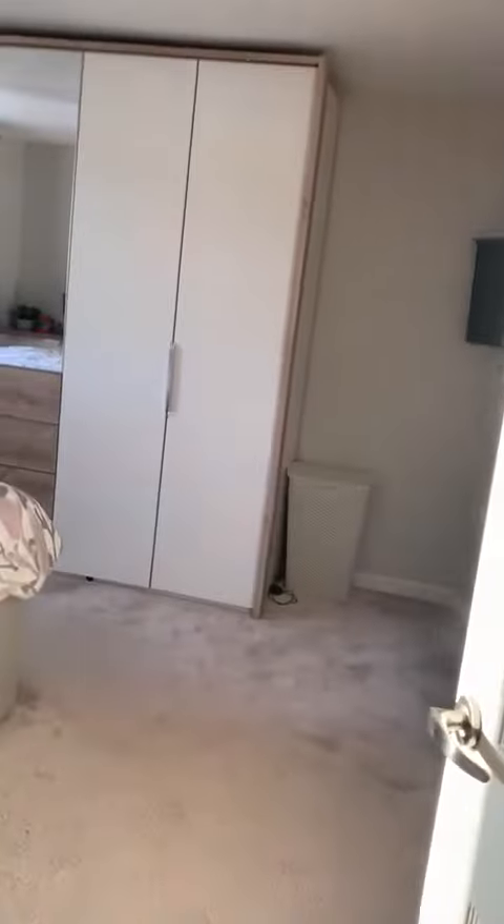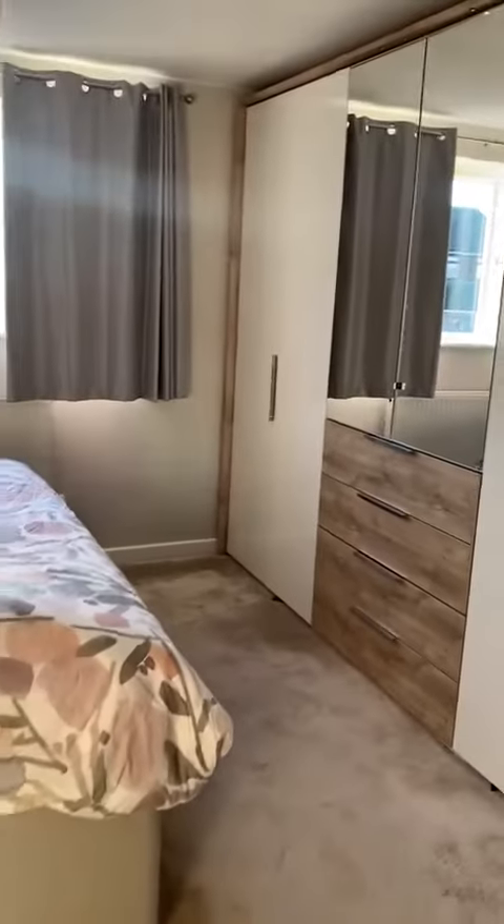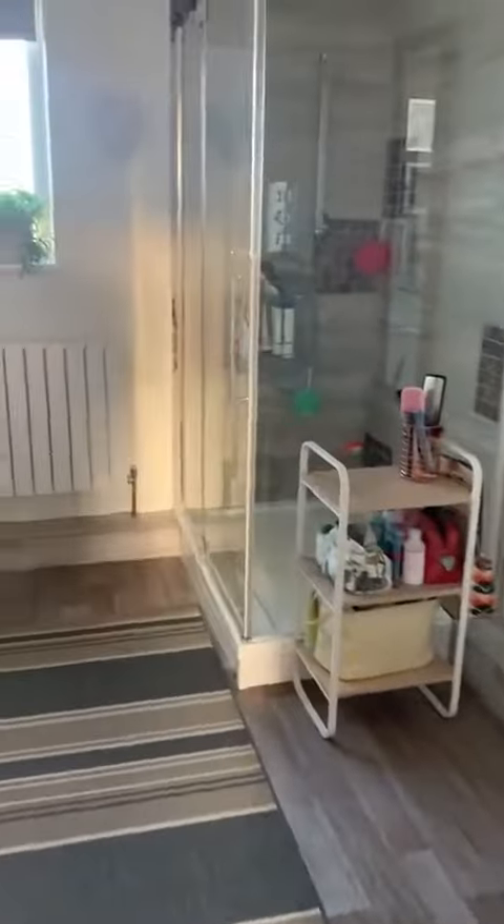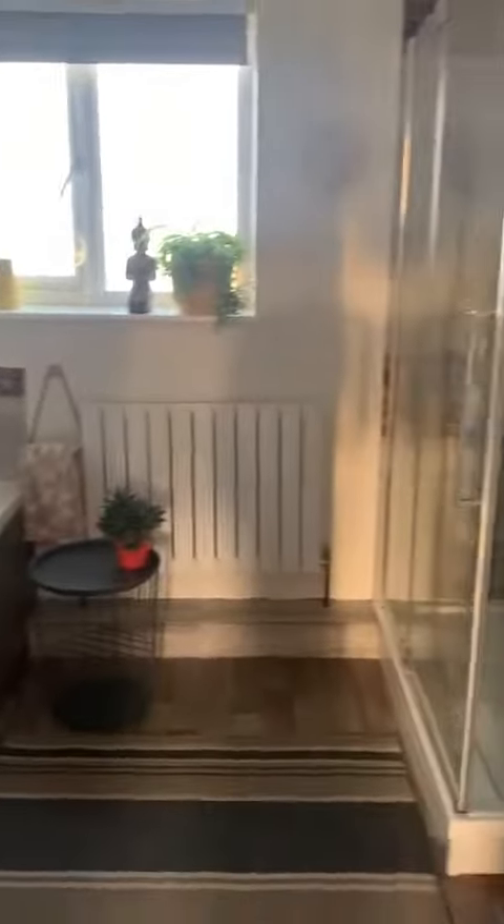And then the extension over the garage which creates a lovely size master bedroom — that's a super king bed, so it just shows you how big the room is — with the added benefit of an ensuite which is really nicely done. Great size double shower unit, nice size bath as well. So as I say, four bedrooms in Tenham — get called in at Harrisons, 474-848. Thank you.